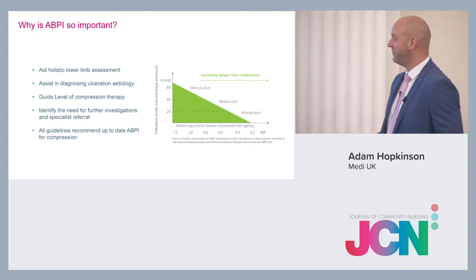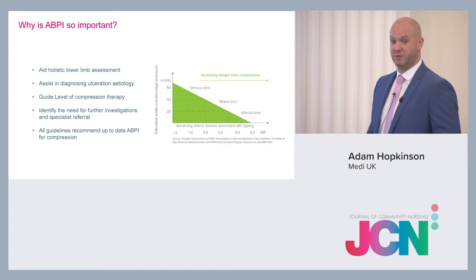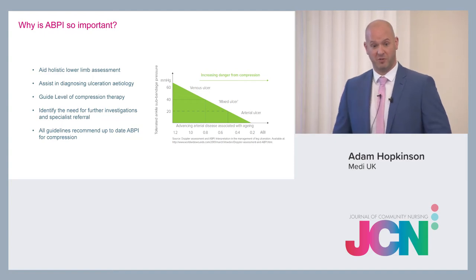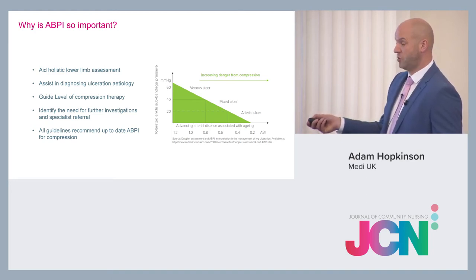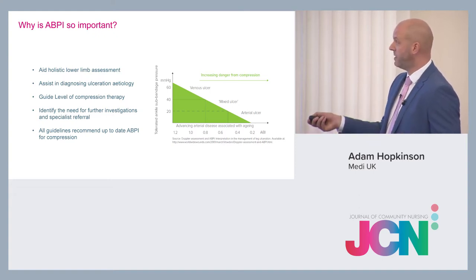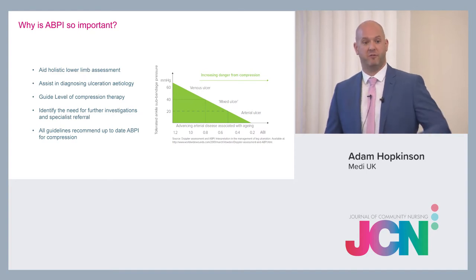On the bottom of this graph are your ABPI results from 1.2 down to 0.2. A result of 1.2 means 120% of your arterial blood supply is getting to your lower limb; 0.2 means only 20%. The 0.8 to 1.2 range — 80% to 120% of arterial blood flow — indicates a venous leg ulcer and that your patient is suitable for full compression, which is around 40mmHg.